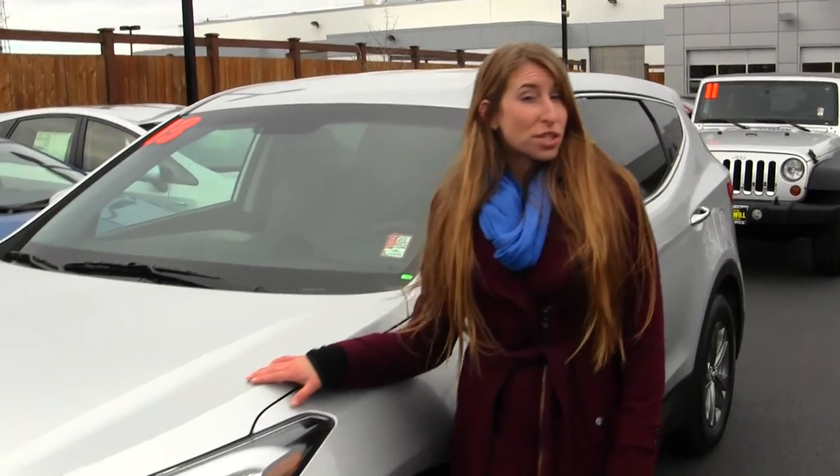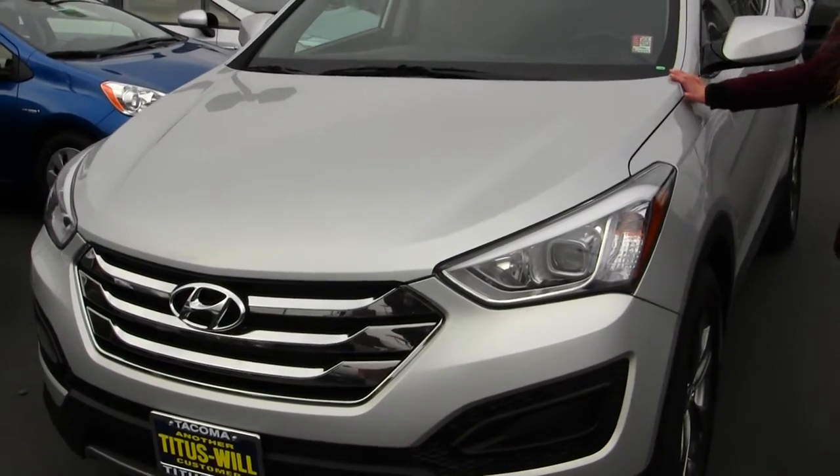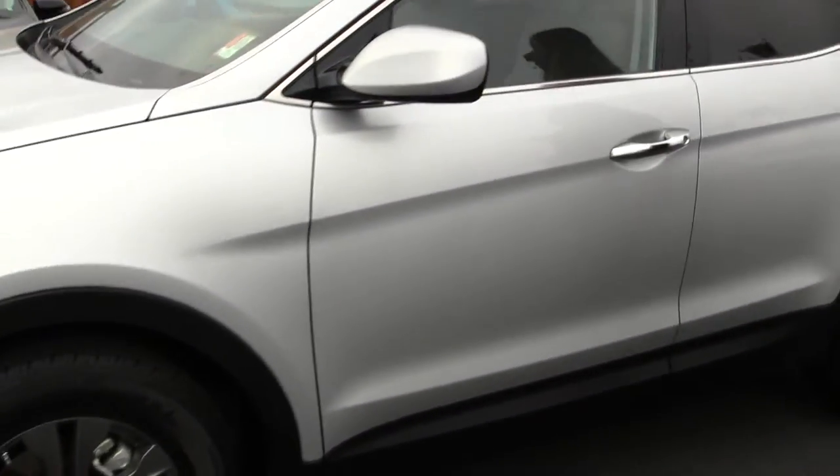Today we're looking at this gorgeous silver 2013 Hyundai Santa Fe Sport. On the exterior it does have the automatic projector headlights — they help with night driving. It also has alloy wheels and heated mirrors.